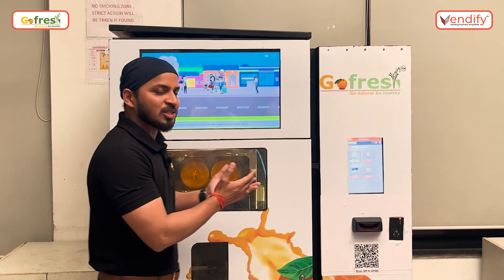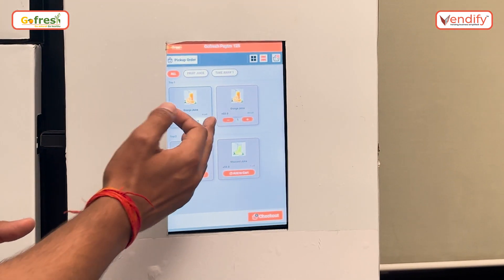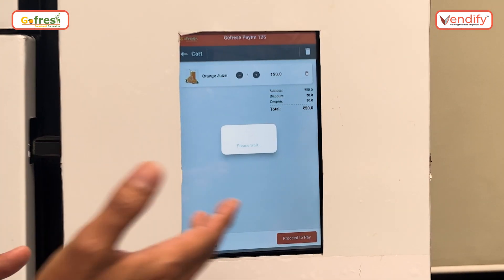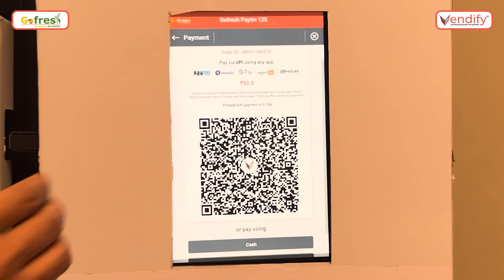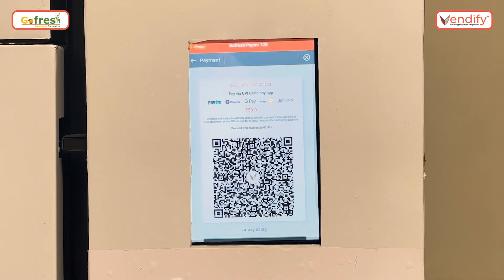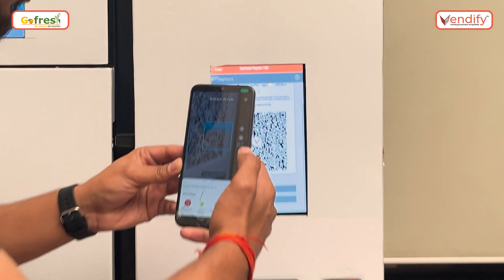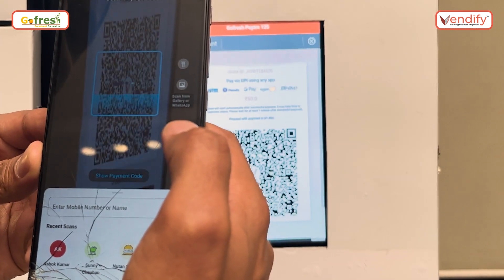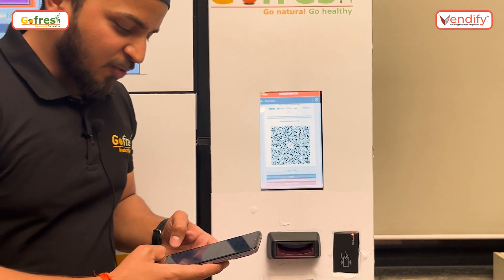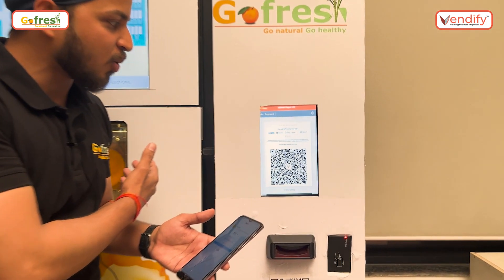Now let me show you the process of the machine. Here we can place a command, add or subtract the quantity, then check out and proceed for payment. Once we proceed, it automatically generates a dynamic QR code. I'm scanning it from a UPI app — it automatically detects the value and I'm proceeding for the payment. Once the payment is done, it will automatically show that the order is dispensing.